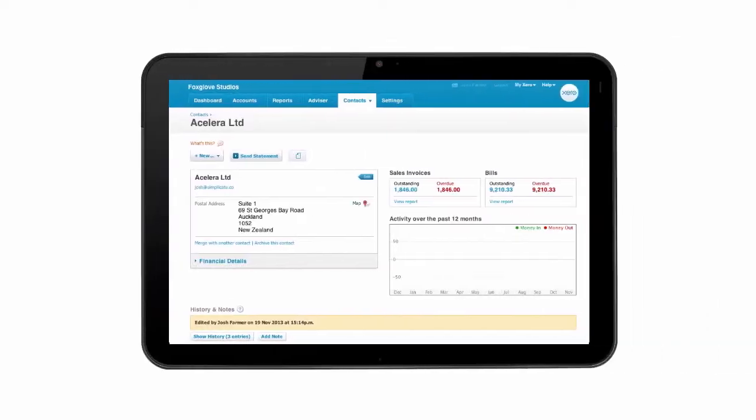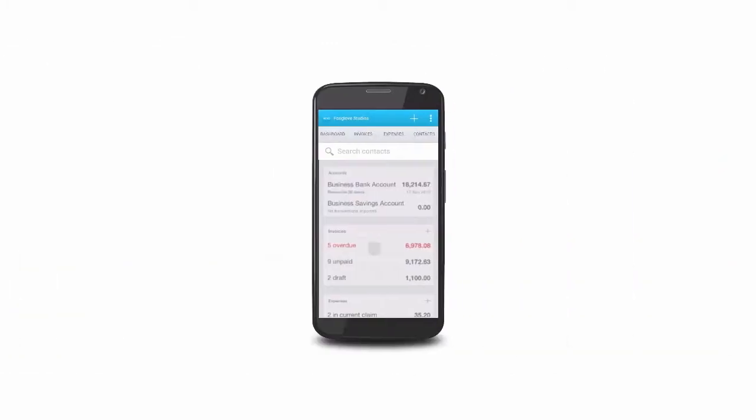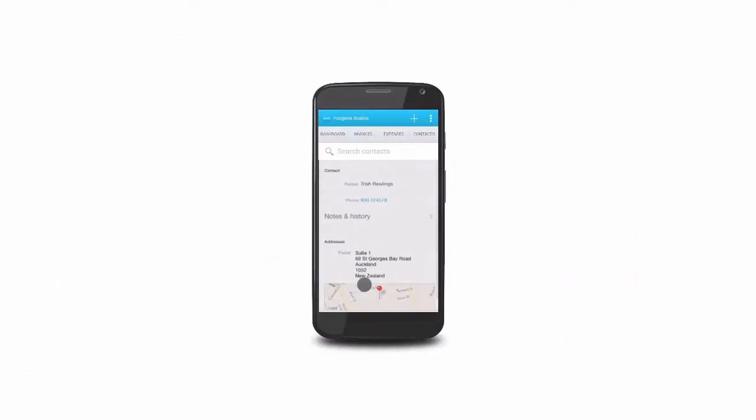In Xero, connect direct to Google Maps from your contacts so you know where your clients are located when heading out on a site visit.